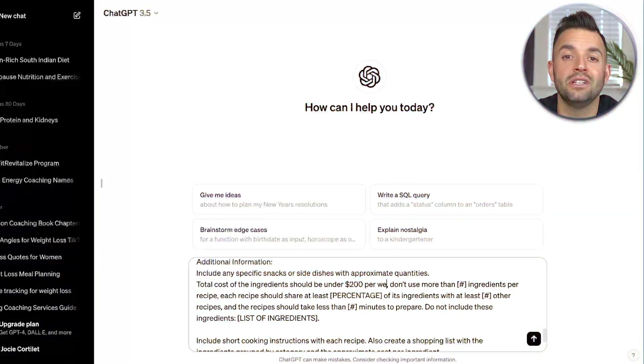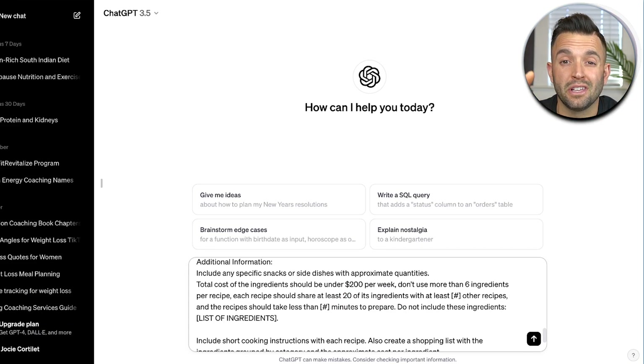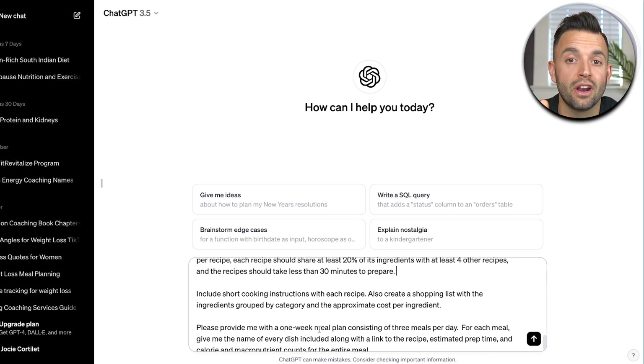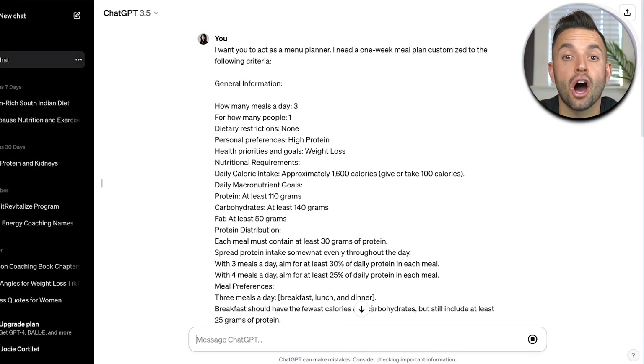I put this to the test using the free version of ChatGPT and a meal plan prompt I found online. ChatGPT generated this seven-day meal plan you see on the screen right here. This meal plan was completely customized to the preferences I set — individual calories and macronutrients — and went as far as creating a grocery list within someone's budget and making prep time for each meal under 30 minutes. I was blown away because this would literally take me five or six hours to do, and it was done in under 30 seconds.